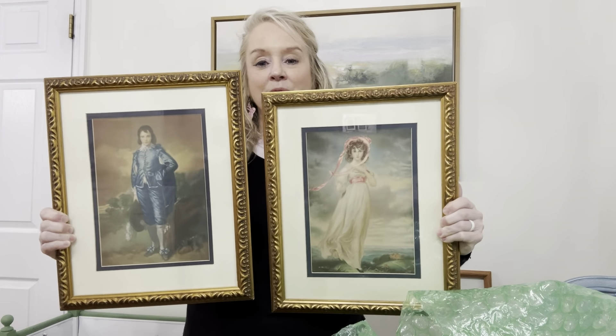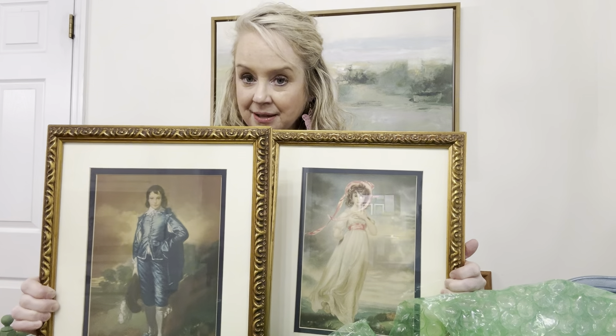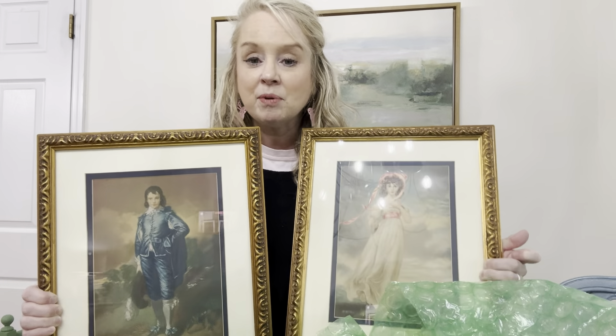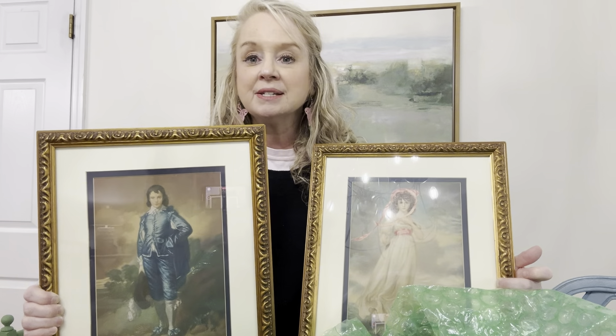Aren't they so pretty? So the story behind these — when I was little, my grandmother had these in her den in a little frame. She always loved talking about Pinky and Blue Boy. We grew up with them and didn't really think much about it because we were kids. When we moved my grandmother out of the house, those pictures were there but we don't know what happened to them. I asked my aunt recently and she said she wasn't sure — they could have been donated.